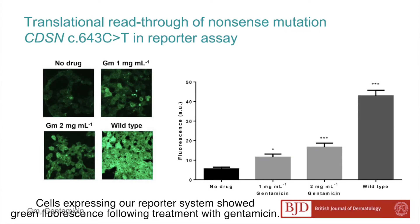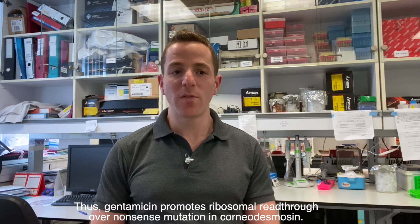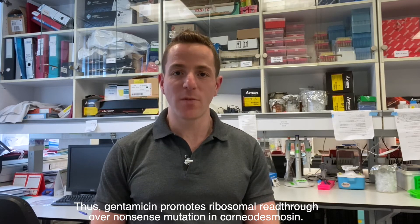Cells expressing our reporter system showed green fluorescence following treatment with gentamicin. Thus, gentamicin promotes ribosomal read-through over nonsense mutations in corneodesmosin.